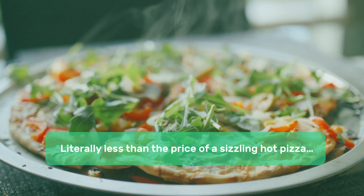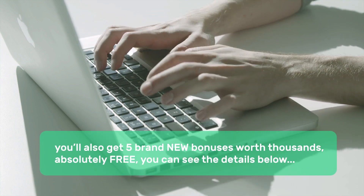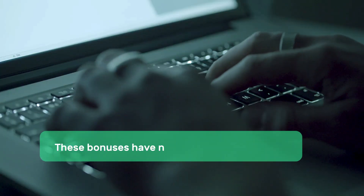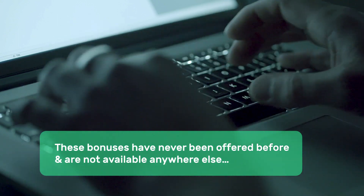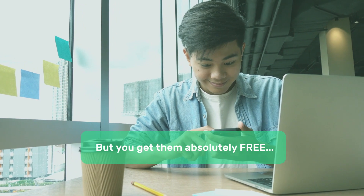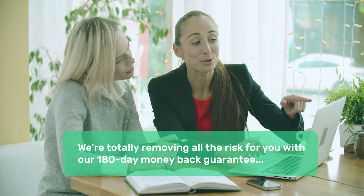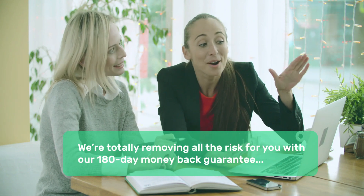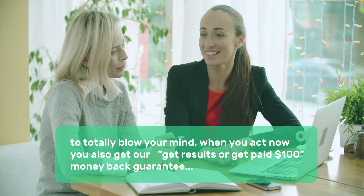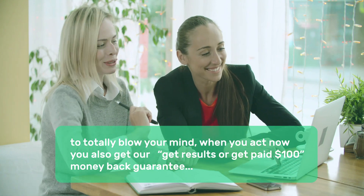But that's not all. When you act right now, you'll also get 5 brand new bonuses worth thousands absolutely free. You can see the details below. These bonuses have never been offered before and are not available anywhere else, but you get them absolutely free. And to make this a no-brainer for you, we're totally removing all the risk with our 180-day money-back guarantee. And to totally blow your mind, when you act now, you also get our Get Results or Get Paid $100 money-back guarantee.